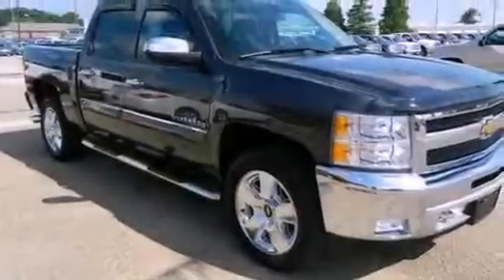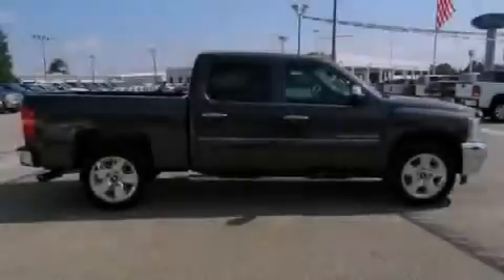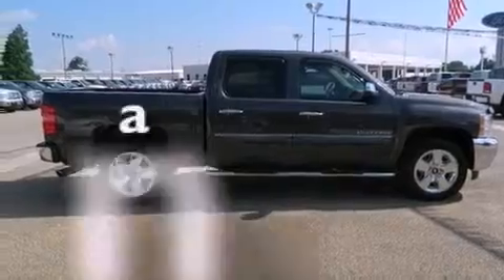All of the following features are included: cruise control, heated side view mirrors, a security system, traction control, a passenger side airbag, and this vehicle has fewer than 7,000 miles on the odometer.